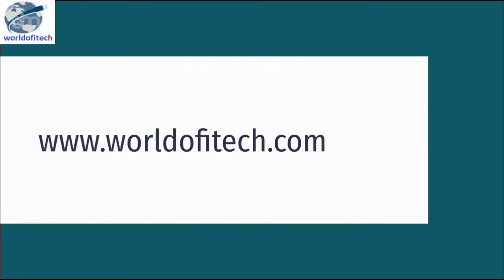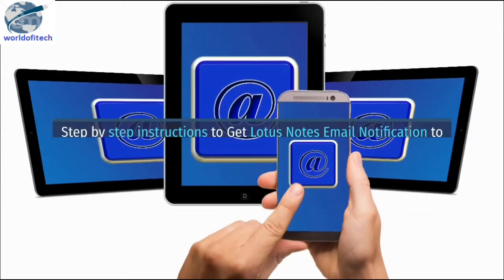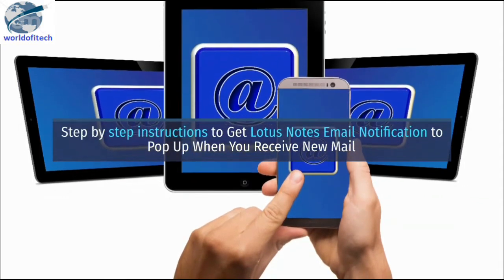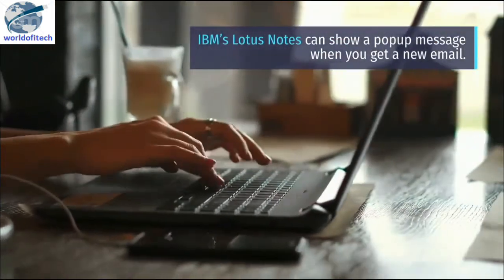This is worldofitech.com, a site helpful for users interested in information technology. These are step-by-step instructions to get Lotus Notes email notifications to pop up when you receive new mail. IBM's Lotus Notes can show a pop-up message when you get a new email.